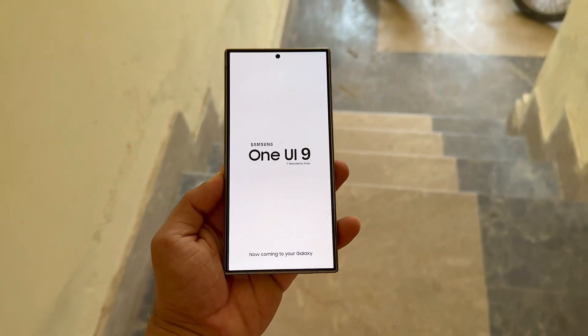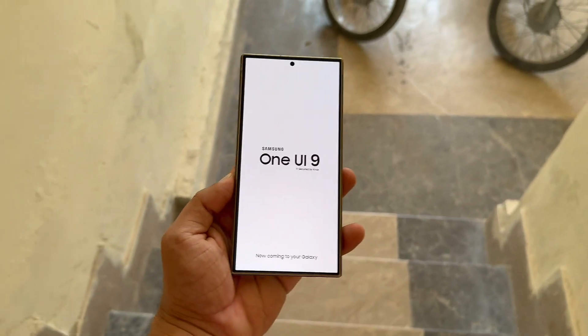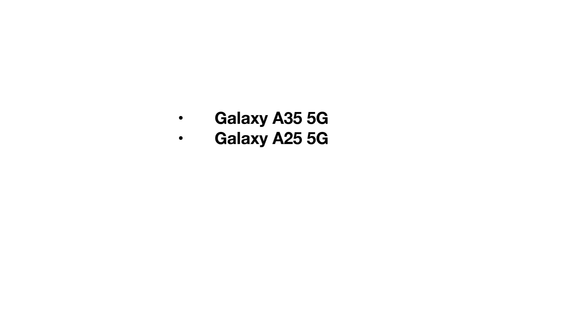Samsung Galaxy phones eligible for One UI 9: Flagship S Series — Galaxy S22 Series, S23 Series, S24 Series, and Galaxy S25 Series. Also included are the Galaxy S23 Fan Edition, Galaxy S24 Fan Edition, Galaxy S25 Edge, Galaxy S25 Fan Edition, Galaxy A35 5G, Galaxy A25 5G.